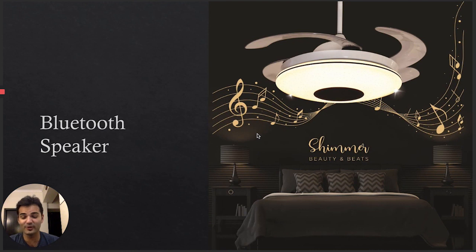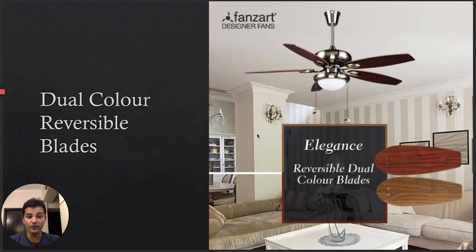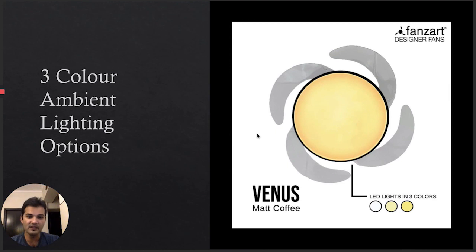We have fans with a Bluetooth speaker integrated, so you just connect via Bluetooth and play music from any source or app. The speaker quality is excellent. A lot of kids and family rooms are attracted to this. The Shimmer model comes with retractable blades, multi-color LED, and a beautiful shimmering effect on the housing. We also have reversible dual-color blades — wooden fans with walnut finish on one side and burgundy on the other, and modern fans like Pluto with matte black on one side and matte red on the other.